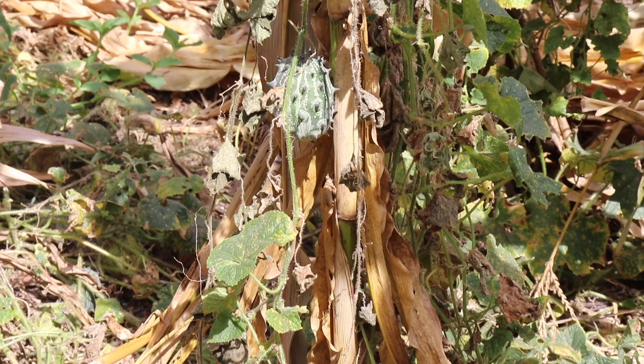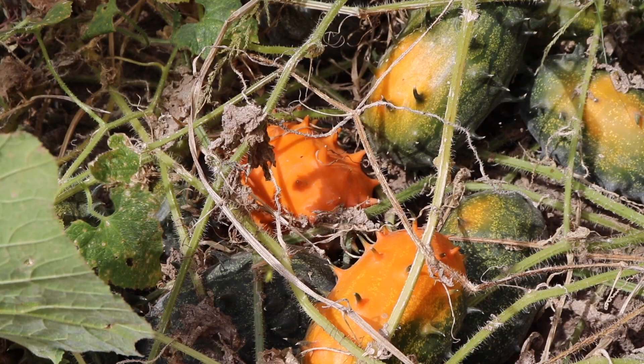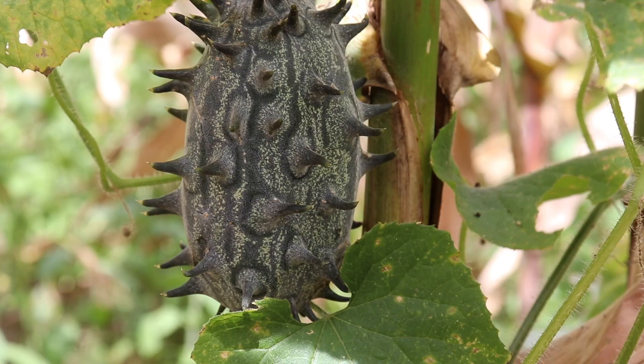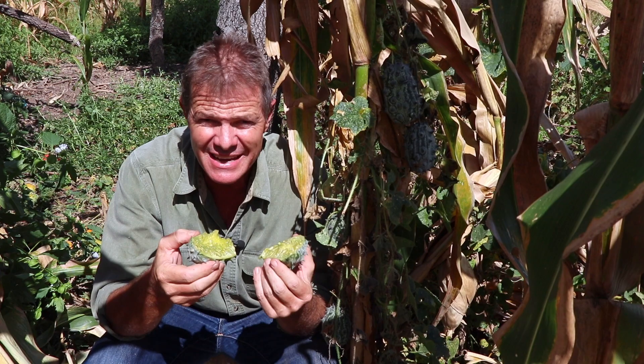It's a climber. I'm sitting here in a maize field, and if you were to walk around this maize field you'd see plenty of these all over the ground, and of course growing up the maize stems often as far as three meters away from the rootstock. It's a very, very adept climber and such a beautiful, delicious tasting fruit.